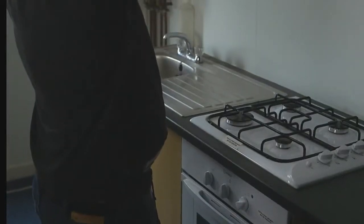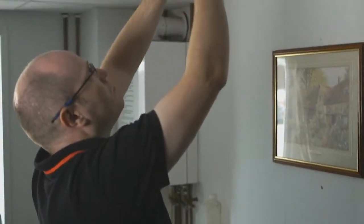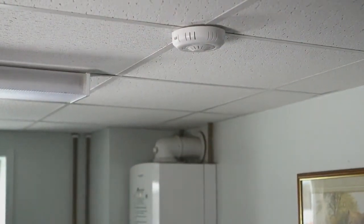Carbon monoxide is produced when any fossil fuel is not burnt properly. 40 people on average die per year due to carbon monoxide poisoning. If you look at carbon monoxide alarms in people's homes in comparison to smoke alarms, the population currently sits at about 84% ownership of smoke alarms within people's homes.